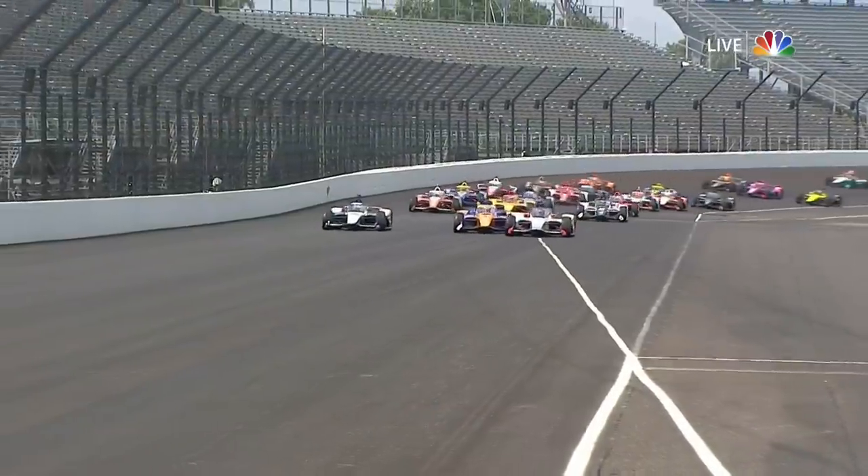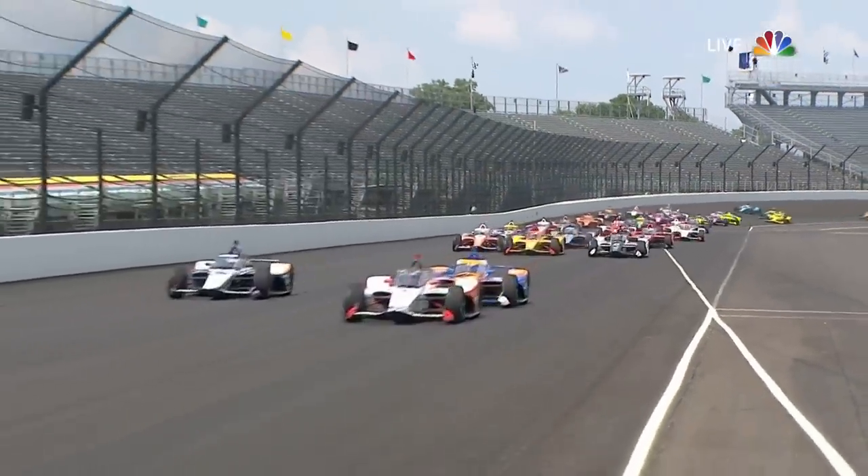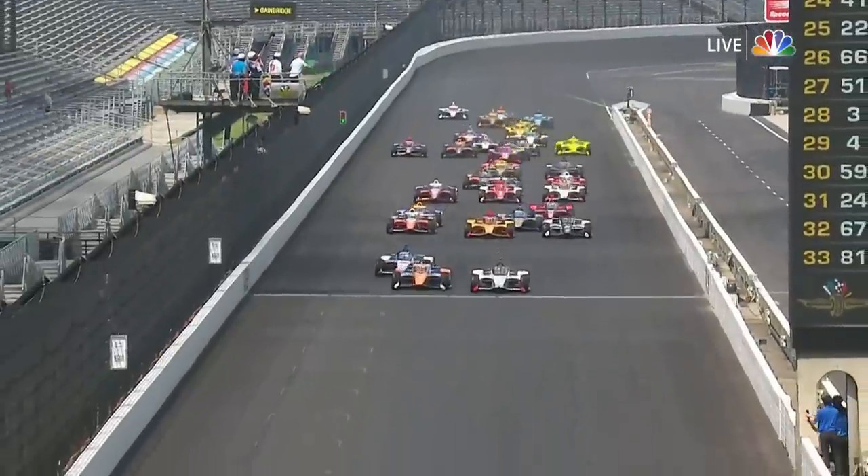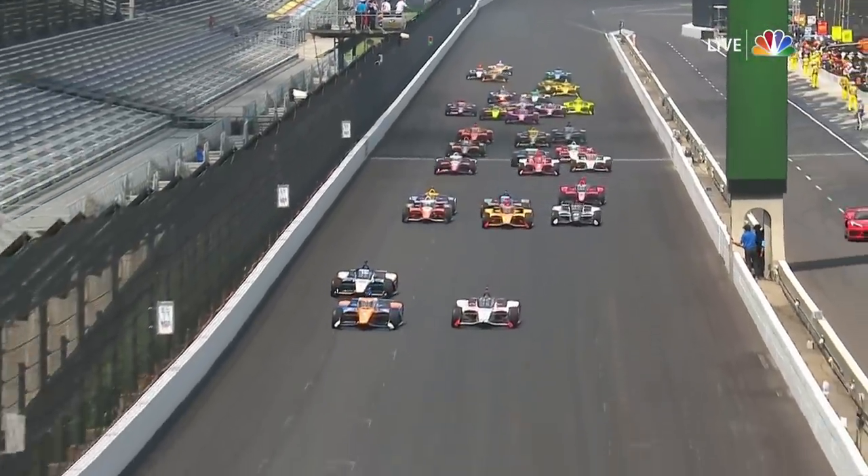This is the Indianapolis 500. Get ready. Green, green, green — and there is a 33-car entry leading the field at 33. Marco is challenged by Dixon early, that orange and blue car going around the outside. Dixon for the lane and gets it.